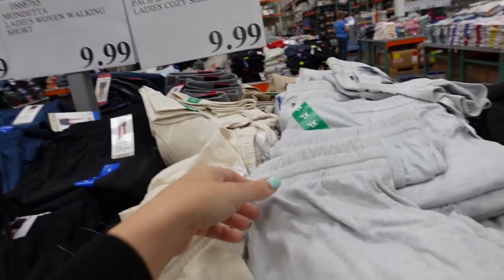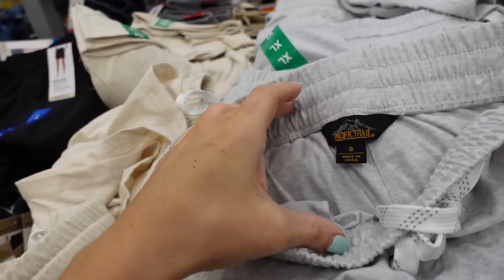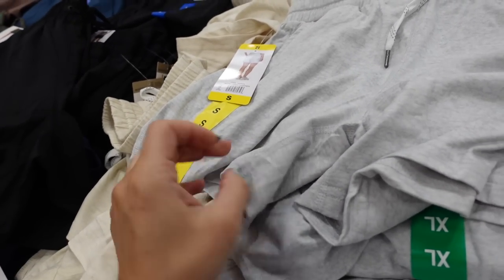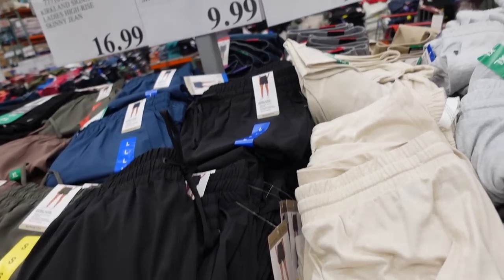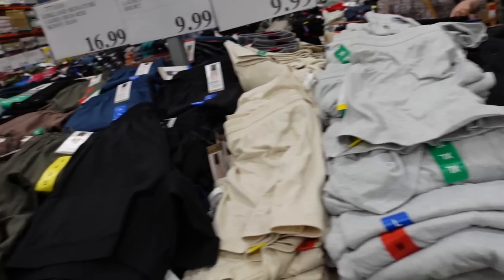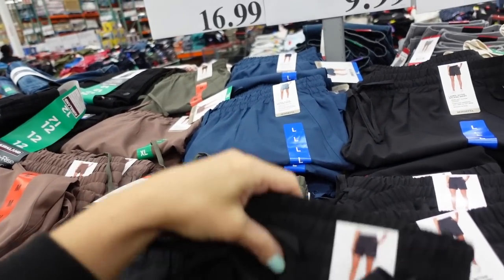A few new pull-on shorts from Pacific Trail — Ladies Cozy Short. They have an elastic waistband, side pocket, about a three-inch inseam, no back pockets. In gray and oatmeal for $9.99, also solid black.